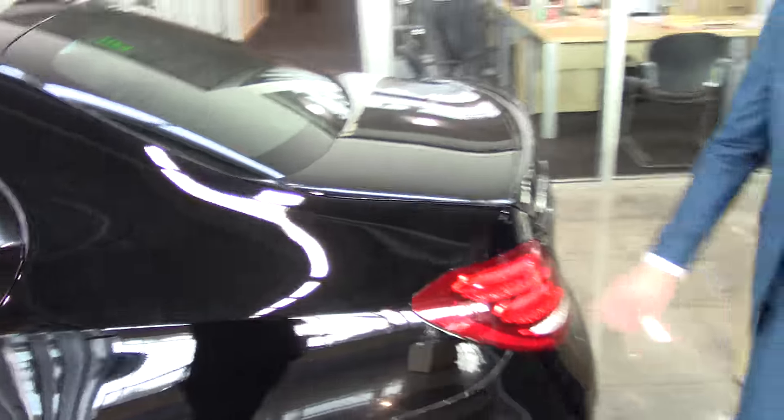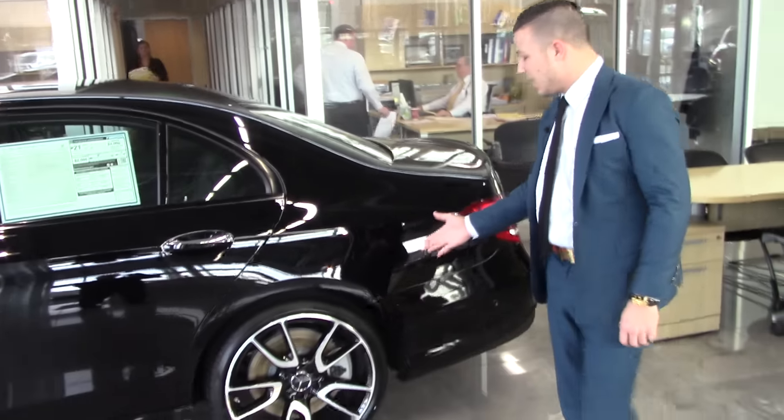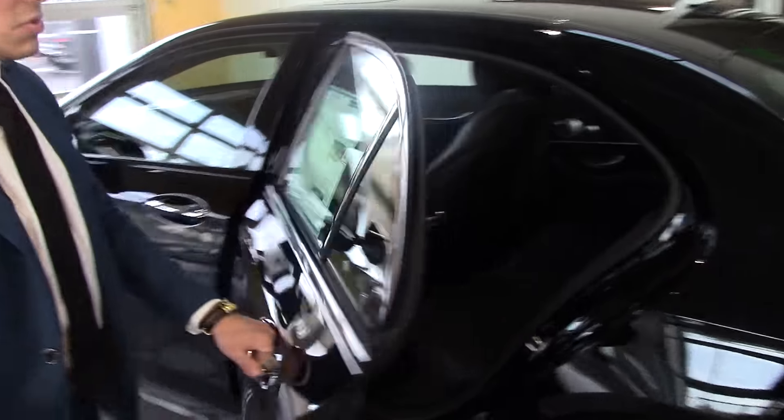As we make our way around the vehicle, you're gonna have 360 lighting all the way around. This one is gonna come with the big 20-inch rims, part of the AMG package. High performance tires like we talked about — we have another set of rims that we're gonna get for you as well as winter tires.